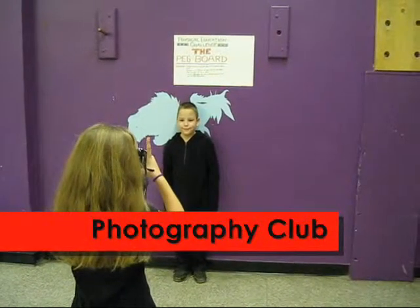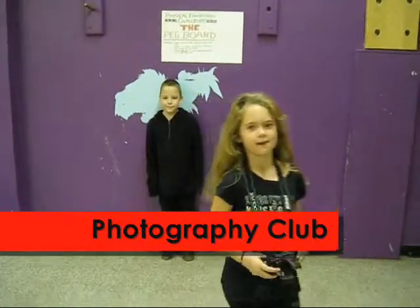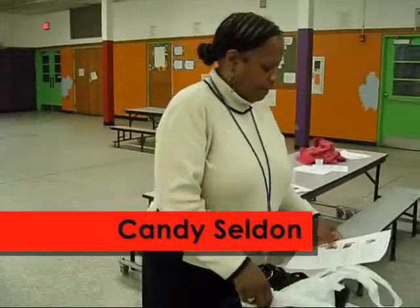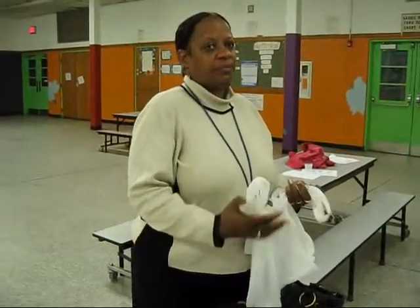This is our photography club and these students are learning how to take photos. This is one of our teachers in the photography club and she is teaching the children how to take photos.